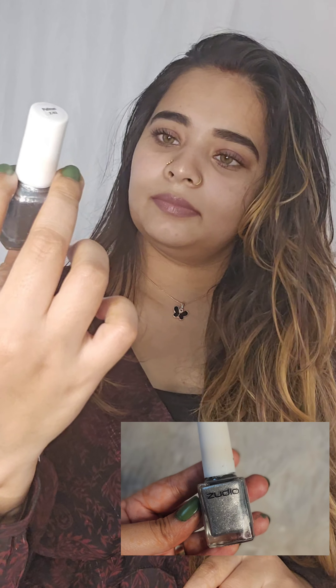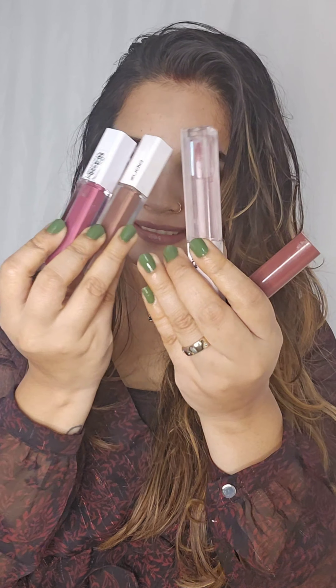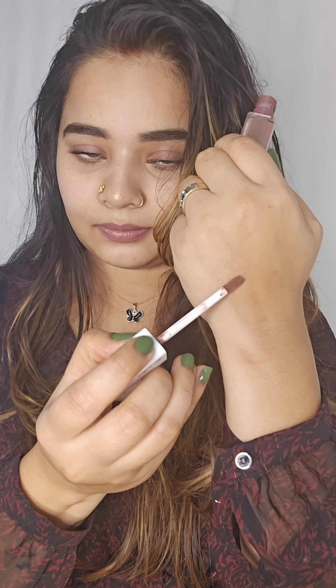I'm going to show you a lot of the main favorites. This is silver and gold. Of course, there is a nail polish remover. I'm going to show you a lot of lipsticks. I'm going to show you a liquid — I'm going to show you a little nude.